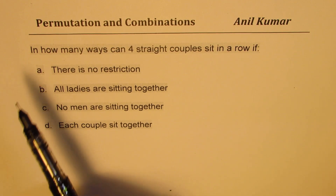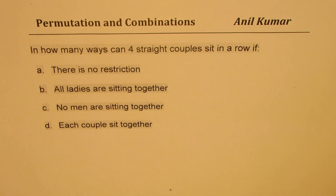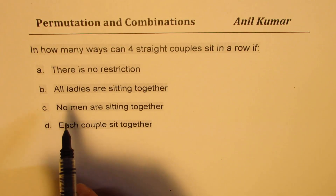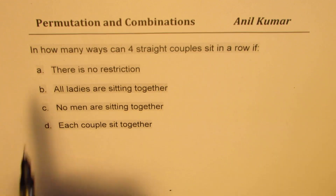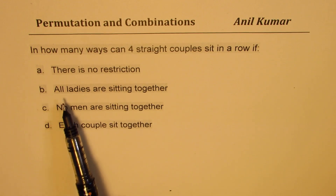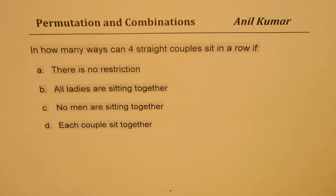The question here is: in how many ways can four straight couples sit in a row? We are taking husbands and wives — four straight couples — so we have eight people in all. You need to answer these four questions: (A) no restriction, (B) all ladies are sitting together, (C) no men are sitting together, (D) each couple sits together. I'd like you to pause the video, answer the question, and then look into my suggestions.